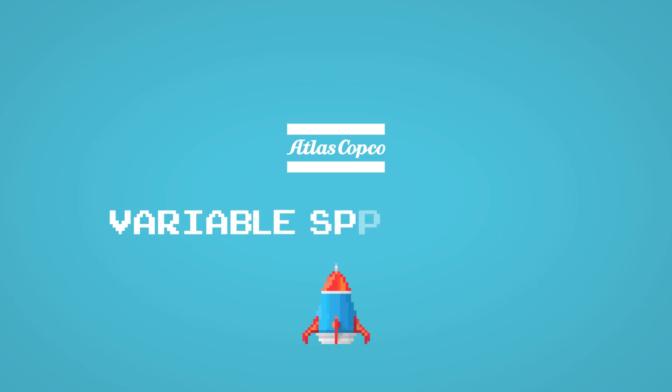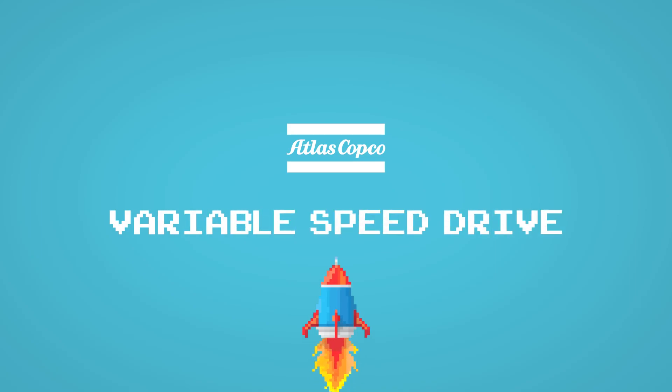Let Atlas Copco's VSD technology take your productivity to the next level.